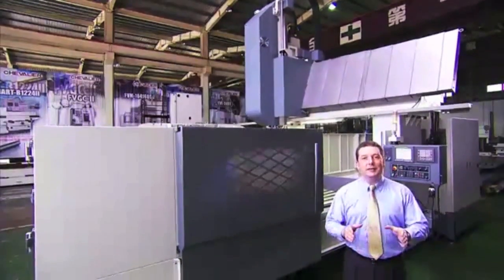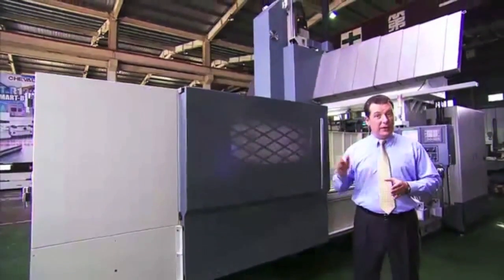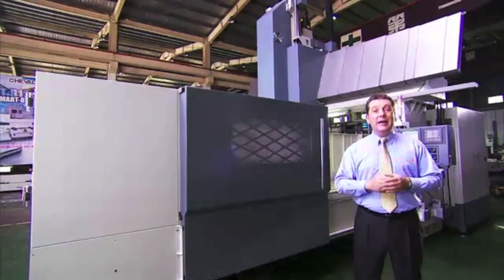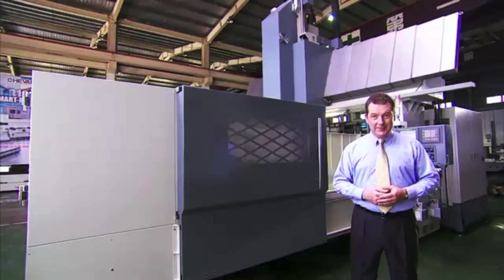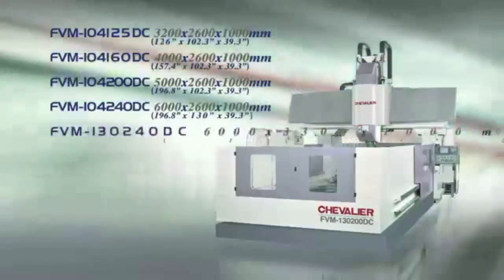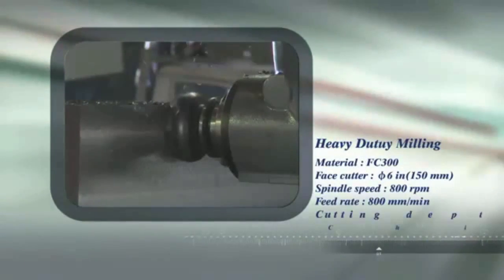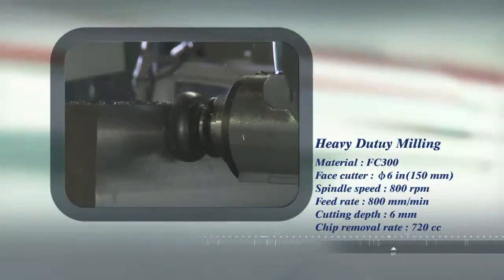Heavy machining stability and precision are the key assets of the machine we're looking at today: the FVM series double column machining center from Chevalier. Chevalier has a huge range of double column machining centers to suit all of their customers' machining requirements. Dynamic heavy machining is the key to the FVM series, and its special design features dramatically enhance the stability and rigidity of these machines under heavy loading.